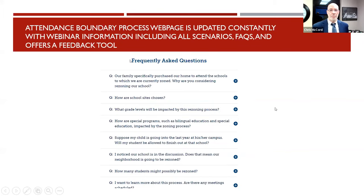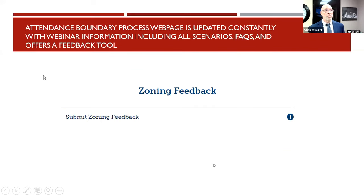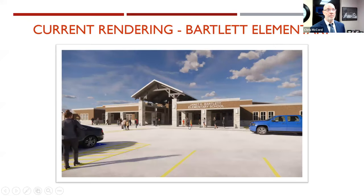Almost every question that we've ever had asked throughout this process is available at the Conroe ISD website for the boundaries. You can click on questions and see answers right there. Under Submit Zoning Feedback, you can offer feedback if you have ideas you want the committee to see — just add that under the Zoning Feedback tab.